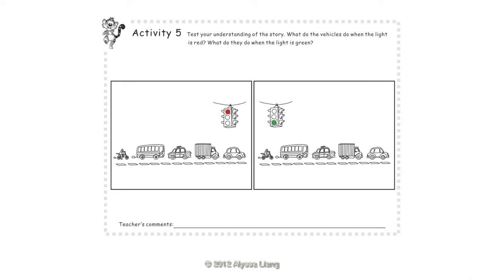Activity 5: Test your understanding of the story. What do the vehicles do when the light is red? What do they do when the light is green? Red — Stop. Green — Go!